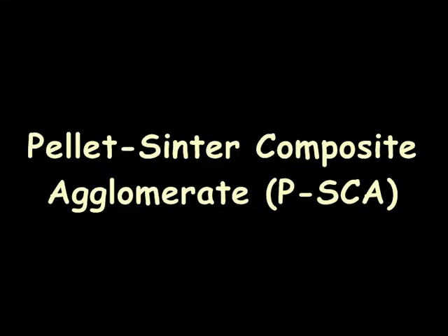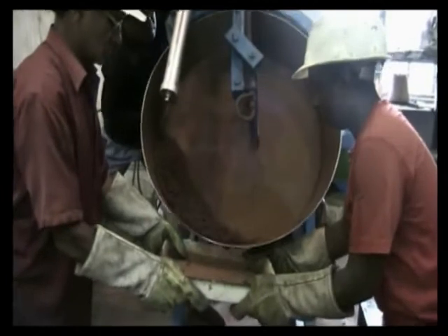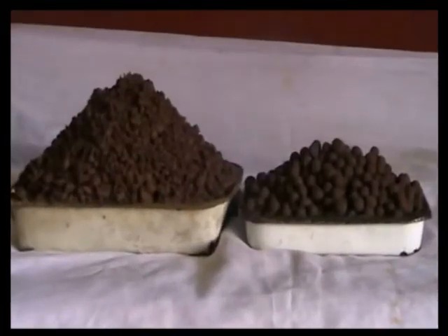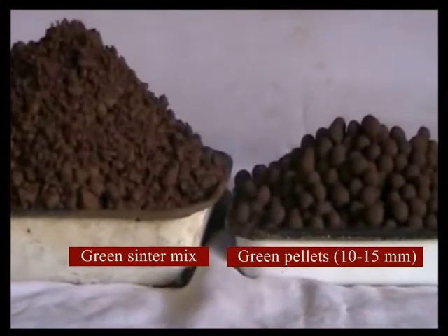The third one is pellet sinter composite agglomerate. Iron ore micro fines have several limitations for using in conventional sintering process. On the other hand, pellet induration at high temperature is a cost intensive process. To circumvent this, a new agglomerate, PSCA, has been developed from Indian hematite ore in collaboration with Tata Steel Limited. In PSCA, iron oxide pellets of 10-15 mm diameter are embedded into the sinter mass.